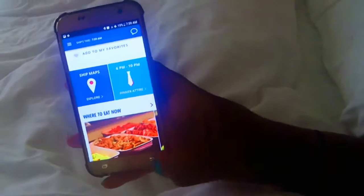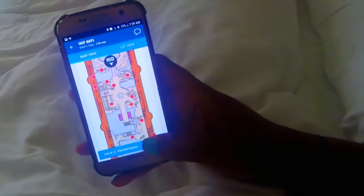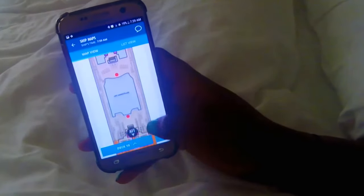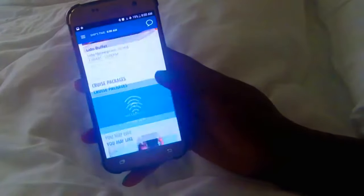You can view the ship maps if you'd like to see where certain hot spots are. You can search by menu, or you can search through the deck maps, and you can view a list of the actual venues and then go to the map to view where they are — really helpful.